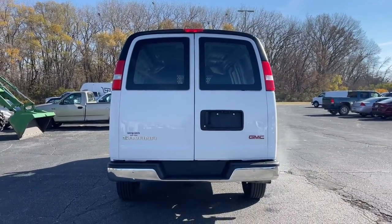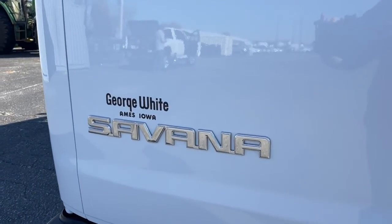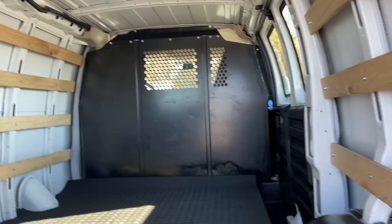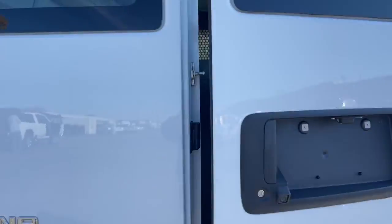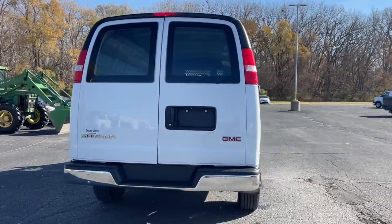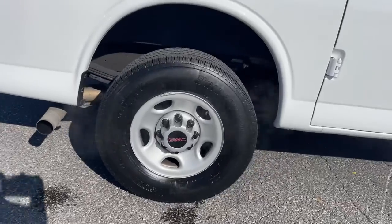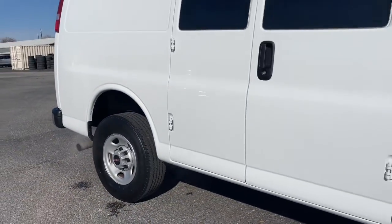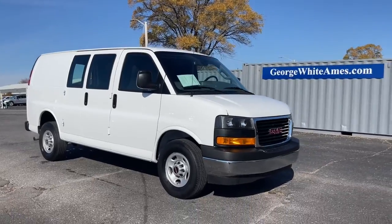Capability meets economy in this reliable Savannah. See for yourself when you take it out for a test drive. Our professional staff looks forward to giving you excellent service. We'll see you next time.